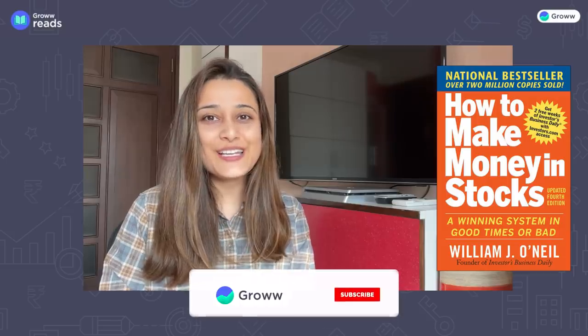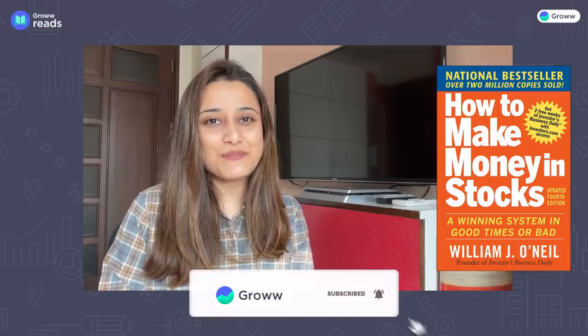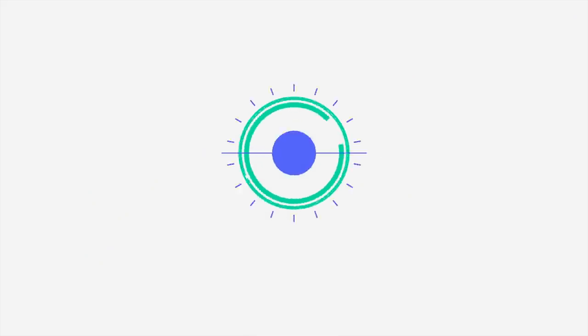This book's author is William J. O'Neill. William J. O'Neill is an American stock broker and author, and founder of the famous business newspaper Investors Business Daily. So let's talk about this book's top 5 learnings.